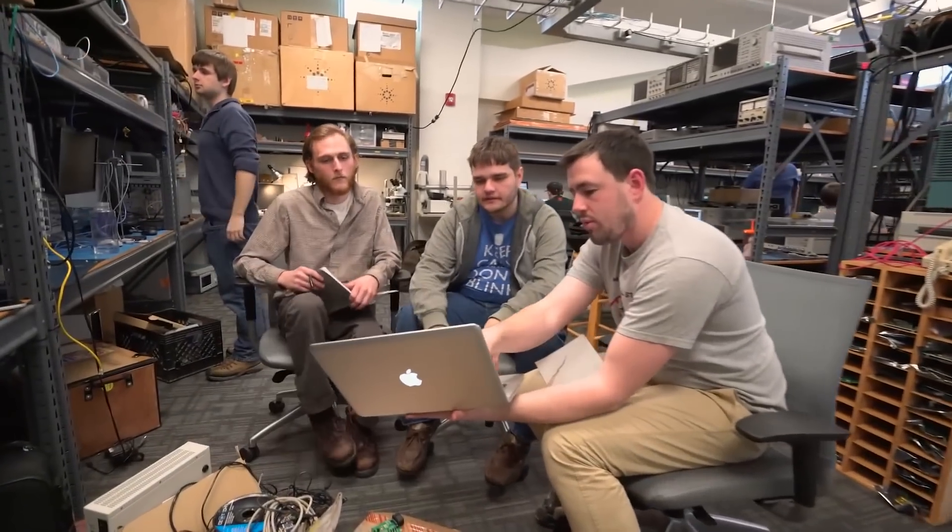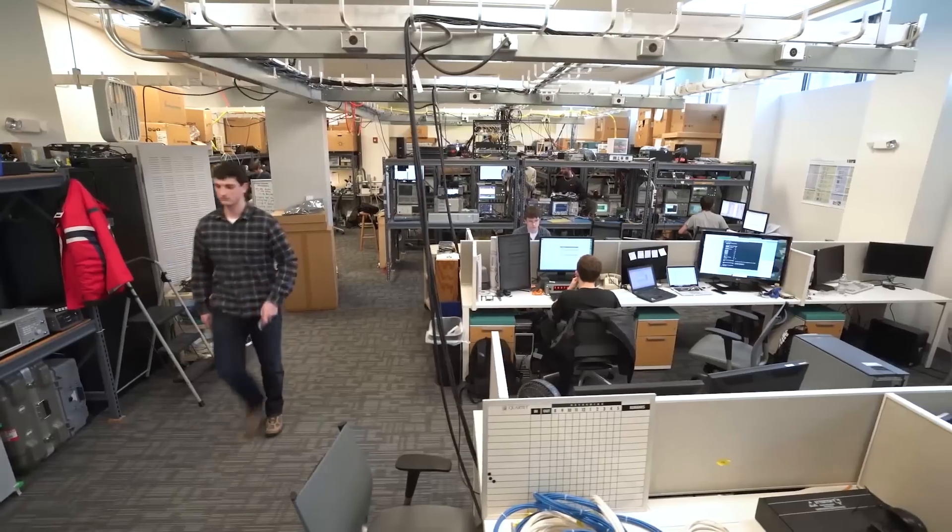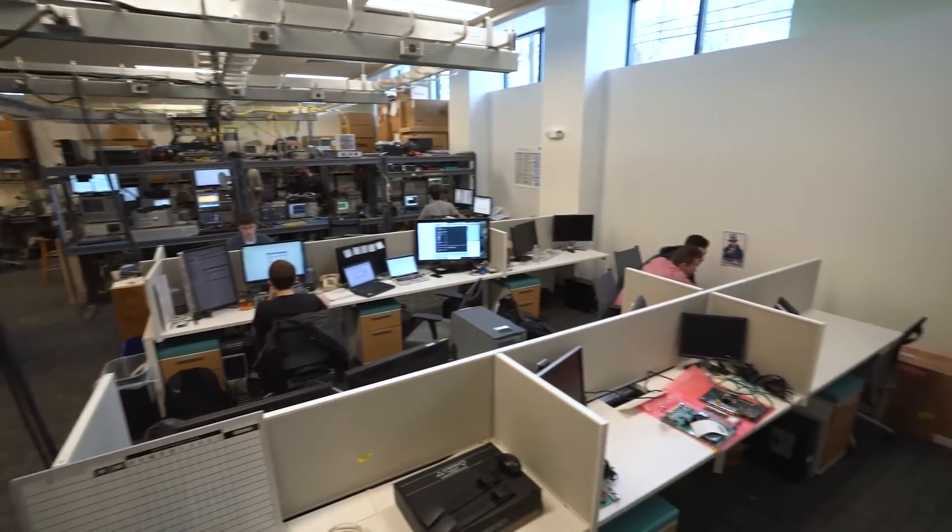NSX allows us to stand up virtual workloads really quickly now. We can co-locate faculty and student machines in the same environment or same hardware stack and provide much greater security and visibility into that.